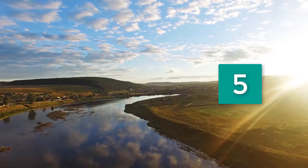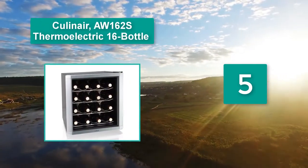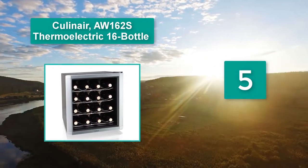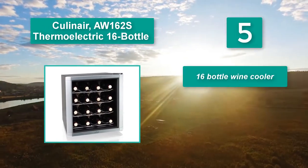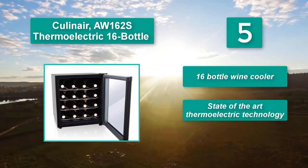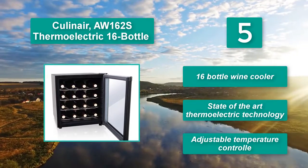Number 5: Culinaire AW162S Thermoelectric 16 Bottle. Temperature up to 30 degrees. It has an adjustable temperature controller to keep your wine at the right temperature all the time. Features state-of-the-art thermoelectric technology and adjustable temperature control.